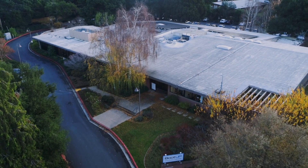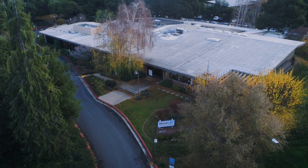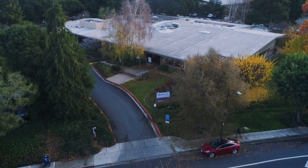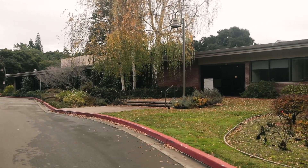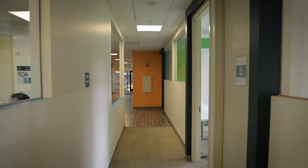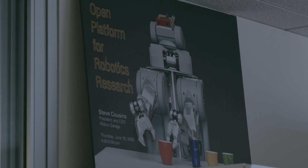So many advances in robotics have come from the hardware and software that were developed at Willow Garage that I'm really not sure what robotics today would be if it hadn't been for Willow. If Willow hadn't come along, we would not have a coherent global community around robot software. ROS in particular has had a good, accelerating impact on the industry. It's made it possible for people who couldn't play in this game to play, and that's important.